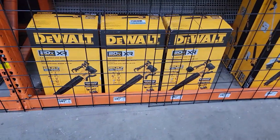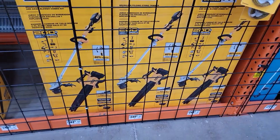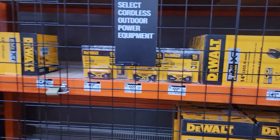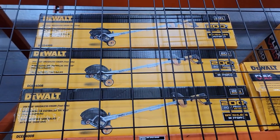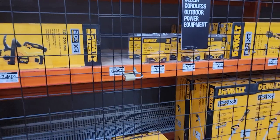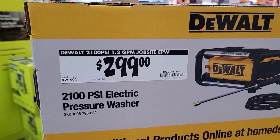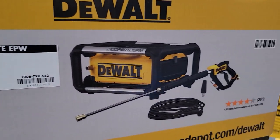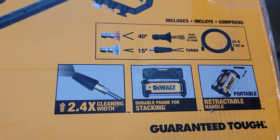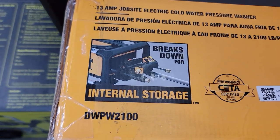There are a few others locked up: a combo blower and string trimmer head for $244, and an edge trimmer for $418. The last one is a 2,100 PSI electric pressure washer that comes with all those parts and stores everything inside.